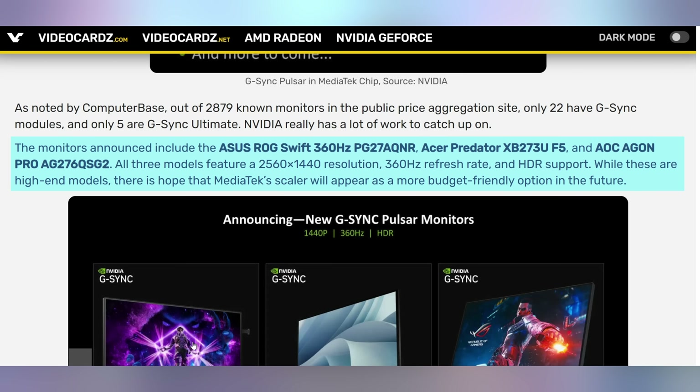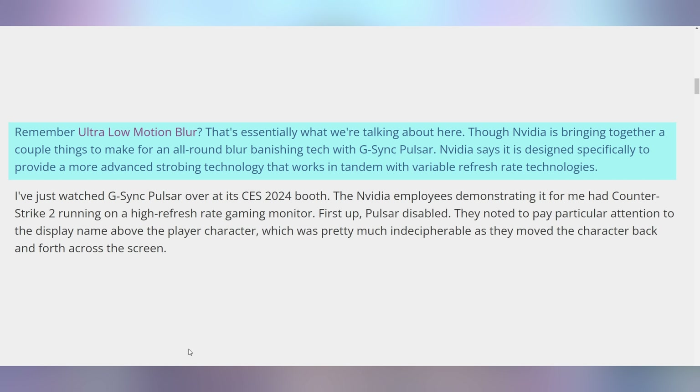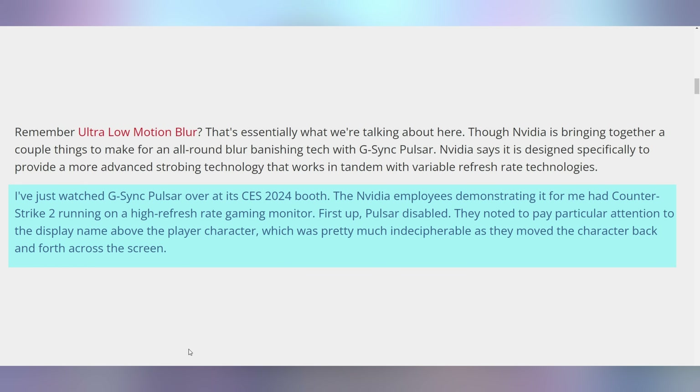There's a whole host of new gaming monitors that got announced from various different companies like Acer, AOC, and Asus, who are going to be releasing these with the G-Sync Pulsar. The Pulsar technology is kind of neat — it's supposed to fuse both the variable refresh rate technology as well as ultra low motion blur into one combined situation. It got demonstrated at CES 2024, but at Gamescom they're finally announcing monitors that will have it, including an Asus 1440p 480 Hz OLED gaming monitor with the G-Sync Pulsar setup.